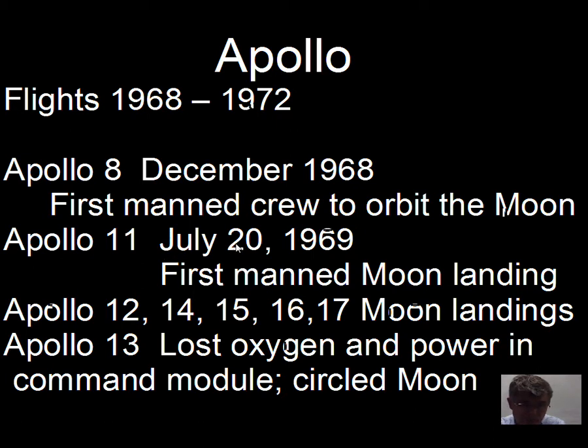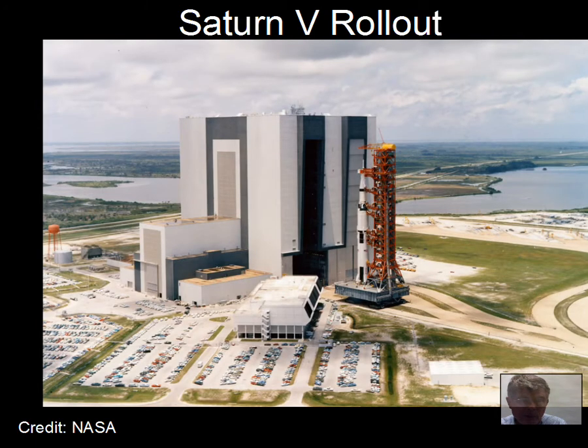The first moon landing was Apollo 11 on July 20th, 1969. Apollo 12, 14, 15, 16, and 17 were the other moon landings. Apollo 13 had a problem with the oxygen and power in the command module, and the crew lived in the lunar module as the spacecraft circled the moon and came back to Earth — you may have seen the movie Apollo 13.